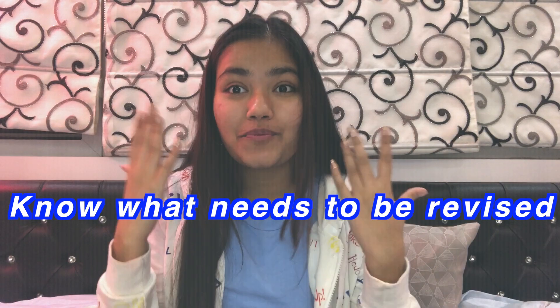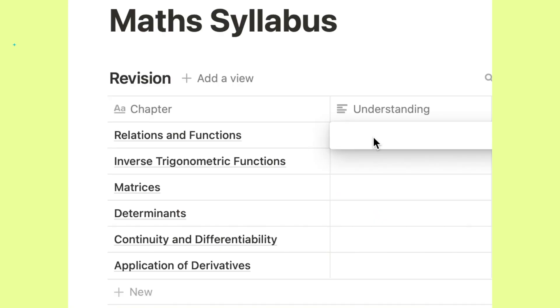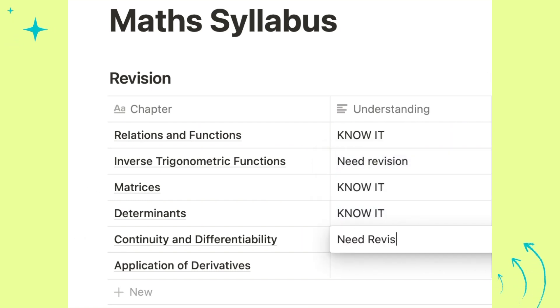First of all, you have to look at what actually needs to be revised and prioritize subjects and chapters that need your attention. To set your priorities straight, take a look at all the chapters of one particular subject and think about when you did each chapter and whether you still remember it. Mark each chapter according to how confident you are — the ones you're most confident with and the ones you're not confident with at all. The chapters you're not confident about are the ones you need to study first.